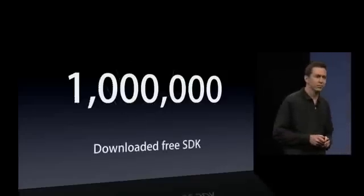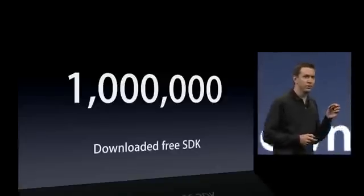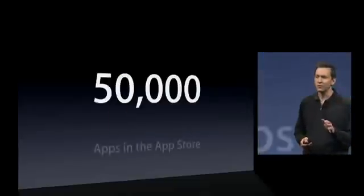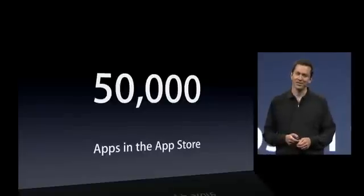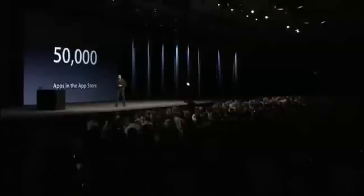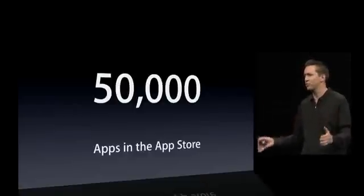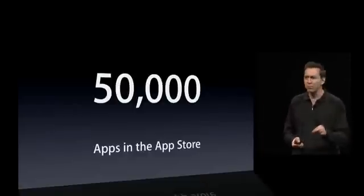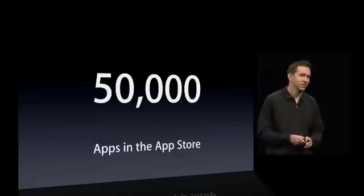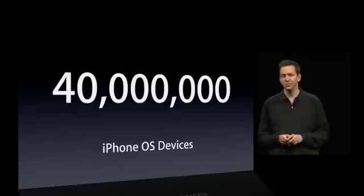Developers have downloaded the free SDK more than a million times. These developers have been prolific in building apps and posting them to the App Store — there are now more than 50,000 apps on the App Store. Apps from the App Store run on all iPhones and iPod Touches, and we have already sold more than 40 million iPhones plus iPod Touches.